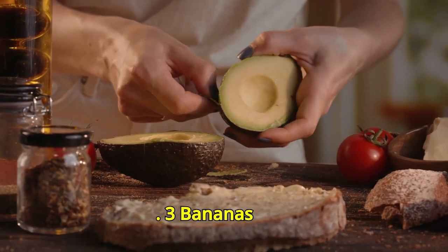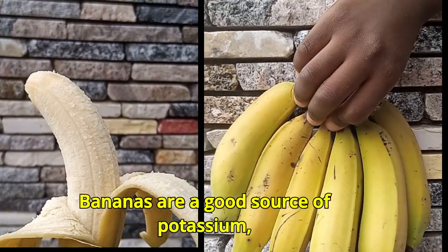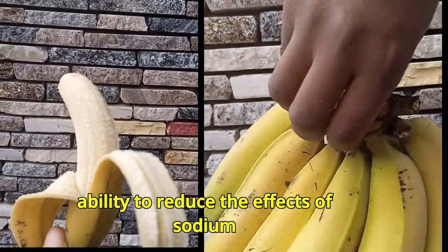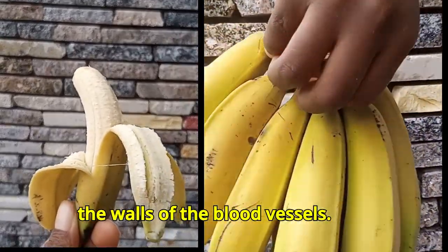Number three: bananas. Bananas are a good source of potassium, which has been shown to help manage hypertension. Potassium is recognized for its ability to reduce the effects of sodium in the body and to alleviate tension in the walls of the blood vessels.